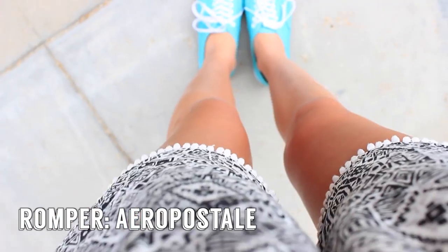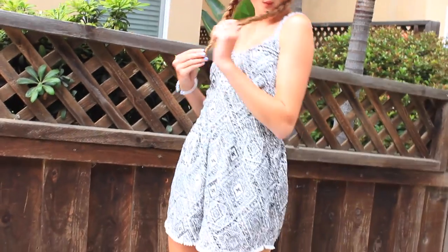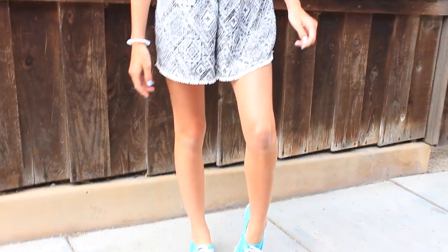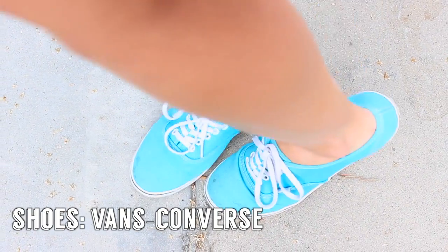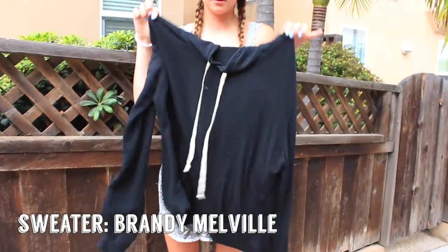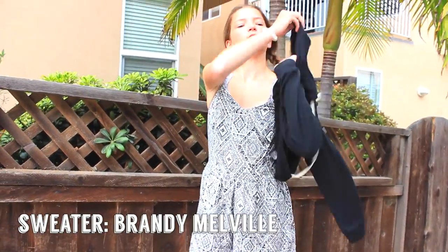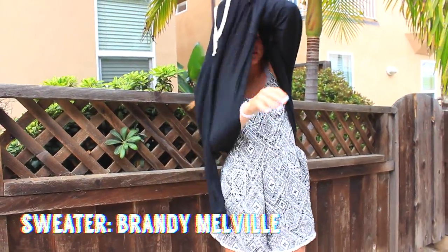As for my airplane outfit, I like to always wear some kind of romper because they're really quick to throw on. This one is from Aeropostale. For shoes I like to wear something bigger that I don't have to pack in my suitcase — either Vans or Converse. And I always tend to get cold on the airplane, so instead of a blanket I brought this sweater from Brandy Melville — it's really soft and comfortable.